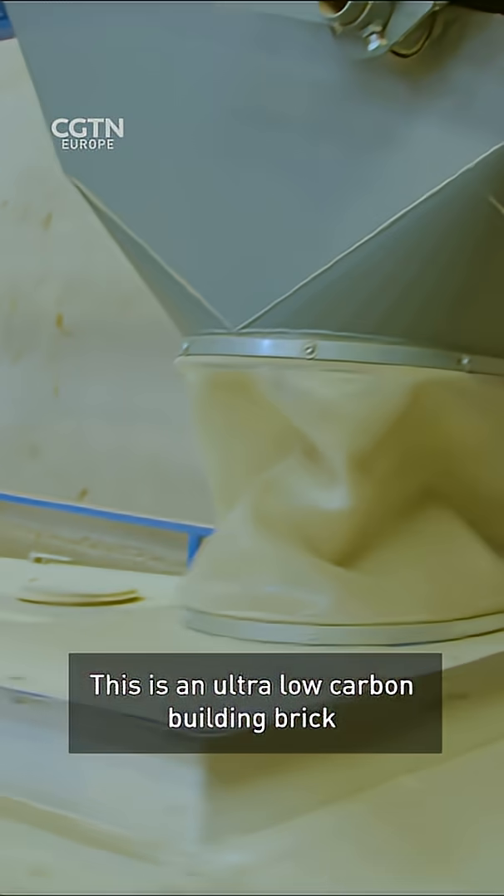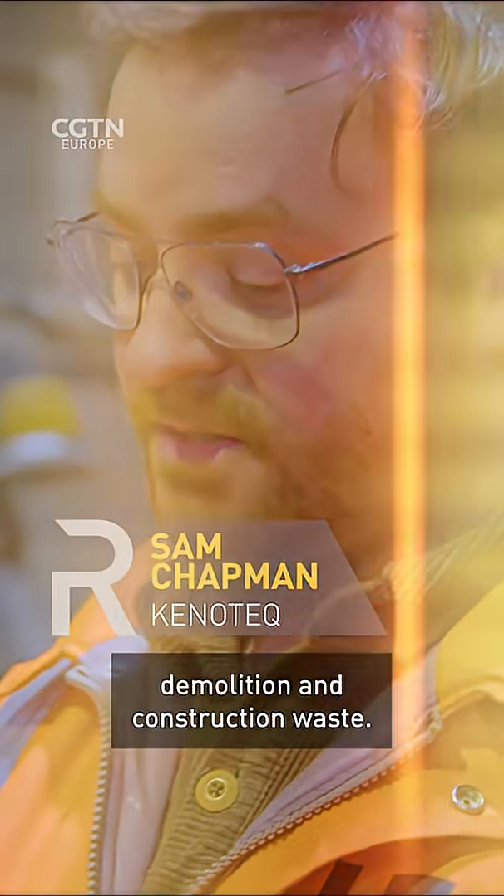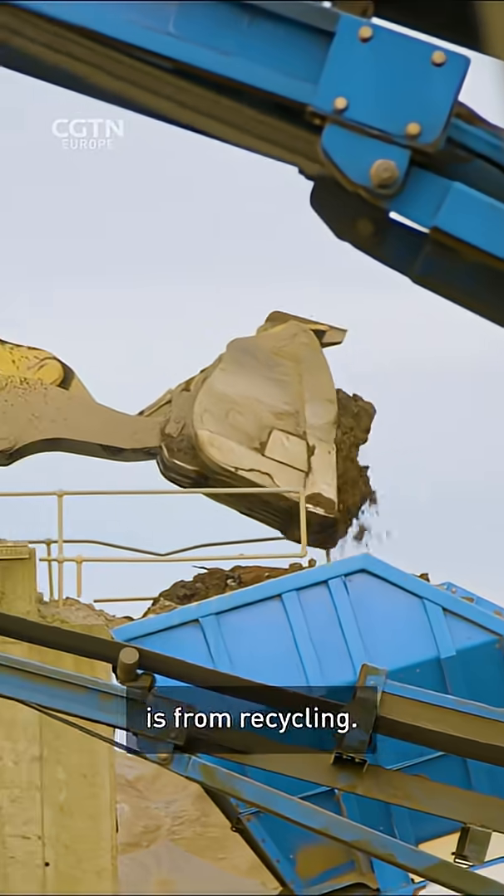This is an ultra-low carbon building brick made from recycled demolition and construction waste. Over 90% of the material used to make this brick is from recycling.